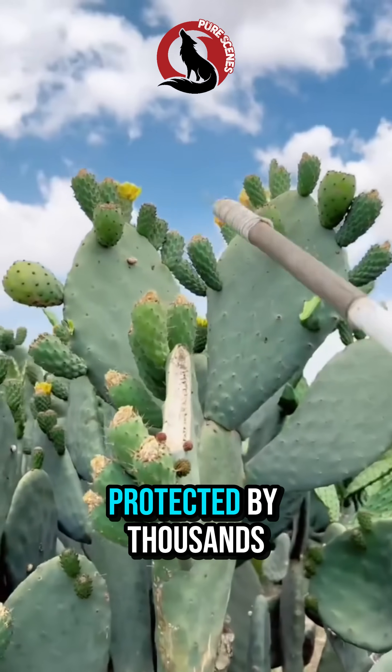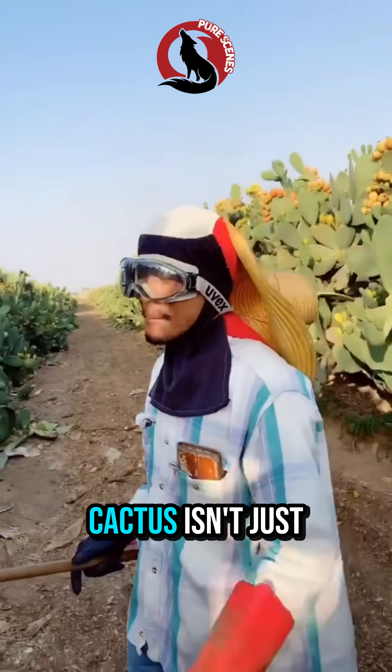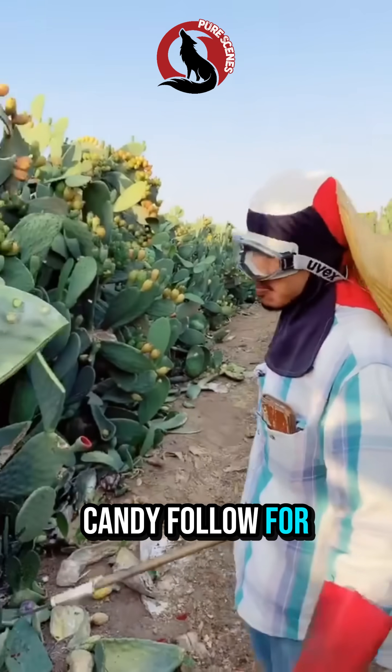A fruit born in extreme heat, protected by thousands of needles, and still delicious enough to go viral. The prickly pear cactus isn't just a plant — it's nature's toughest candy. Follow for more.